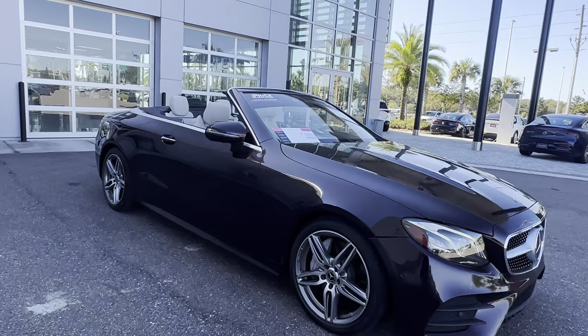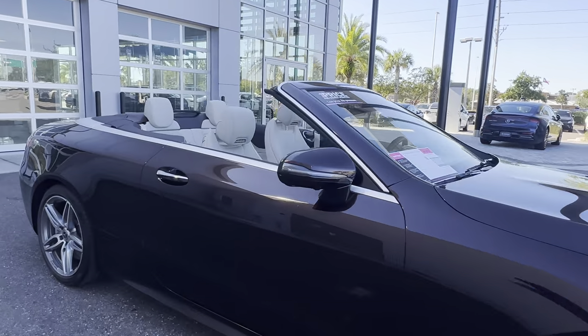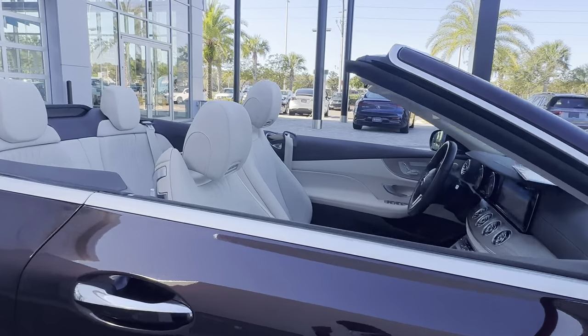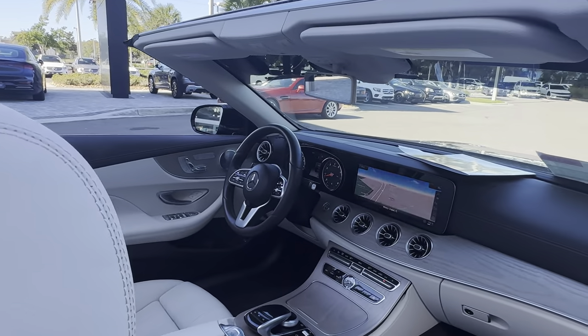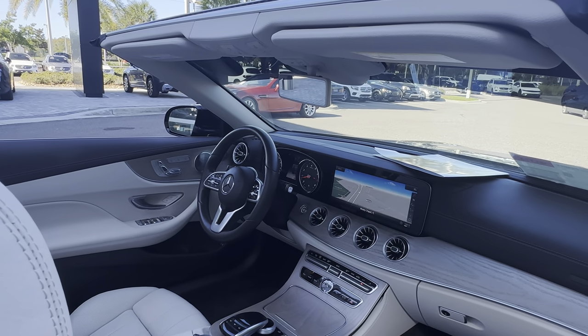This is a 2019 Mercedes-Benz E450 Cabriolet, marooned over linen leather interior, dual power seats, memory seating on both sides, heated seats as well, and Burmeister audio.